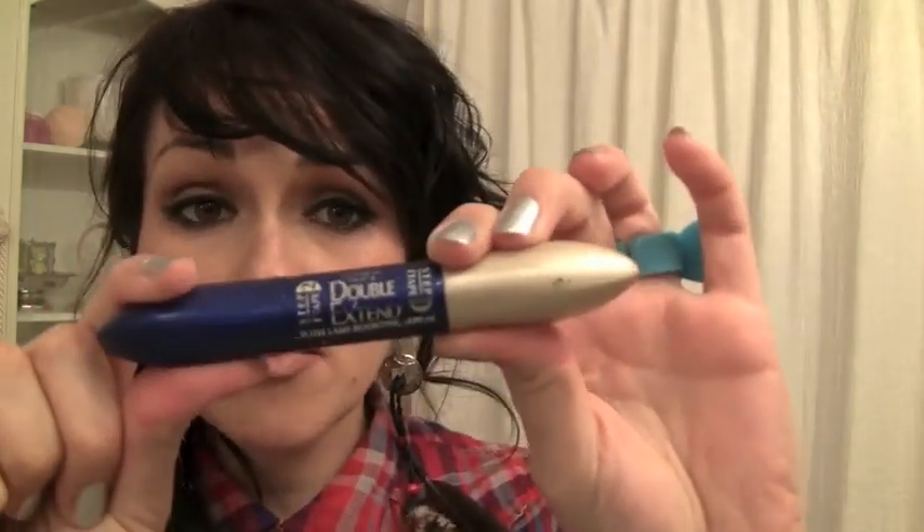Next up for favorite drugstore mascara is the L'Oreal Double Extend tubes. I love this stuff, I am addicted to it. You put the white side on first and coat it underneath, which builds up a big layer, then you put the black on top. It won't smudge off, smear off, or flake off. You just take a hot washcloth in the shower, hold it on your eyes for a few seconds, pull it down, and all the little tubes come entirely off onto the washcloth. It is awesome.